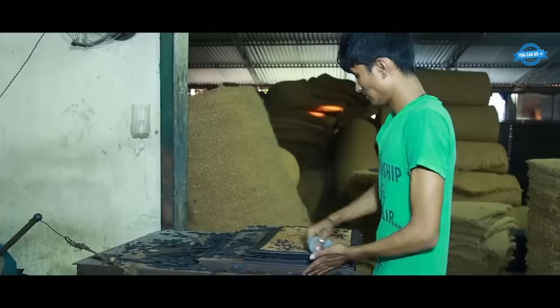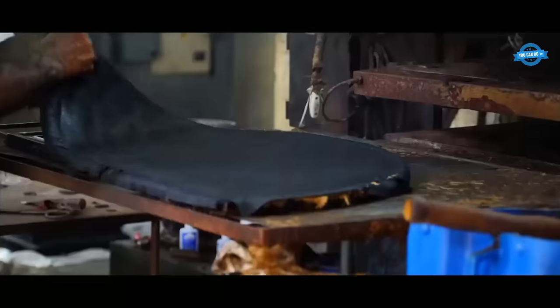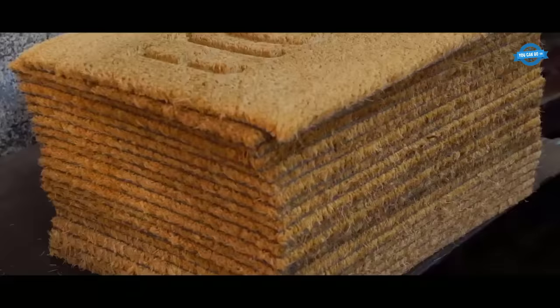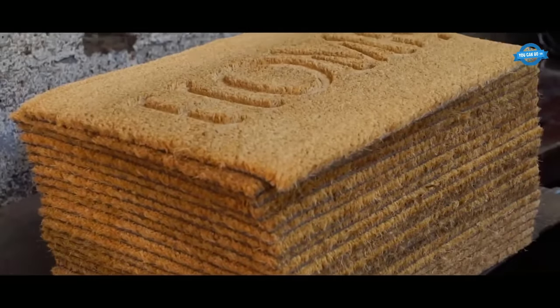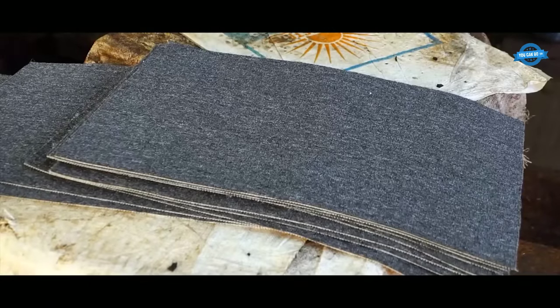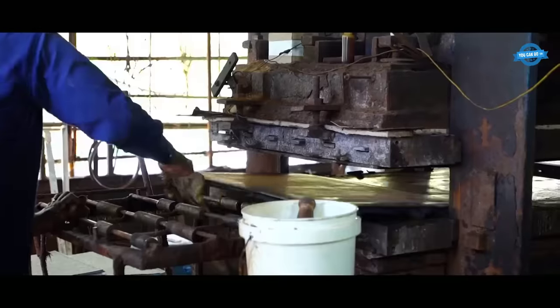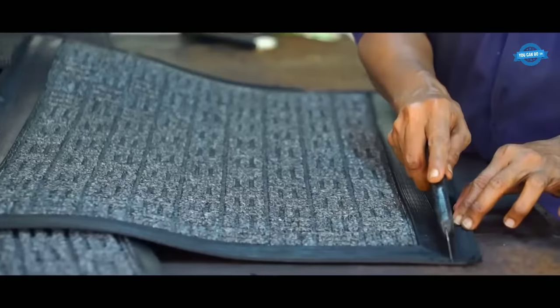Furthermore, coir is a renewable resource that requires minimal water and energy during production. Coconut trees grow abundantly in tropical regions, and the extraction of coir fibers does not harm the trees or the environment. By opting for core mats, consumers can contribute to sustainable practices and reduce their carbon footprint.